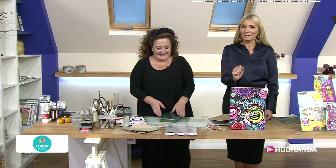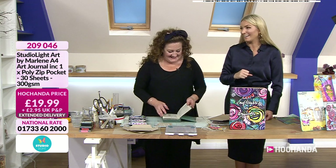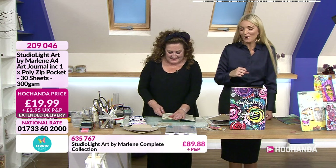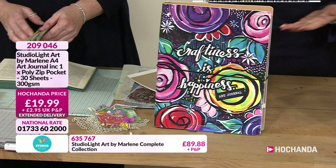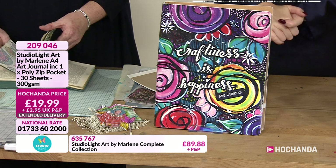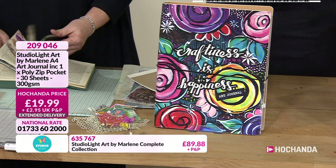I didn't want to mention this because I wanted to make sure I could buy it first, but I thought — that's not why you're here, Nicky! So I'd better mention it. Item 209046. This is the most beautiful journal: A4, including a poly zip pocket, 30 sheets, 300 GSM, top quality paper. It's just the most incredible journal.